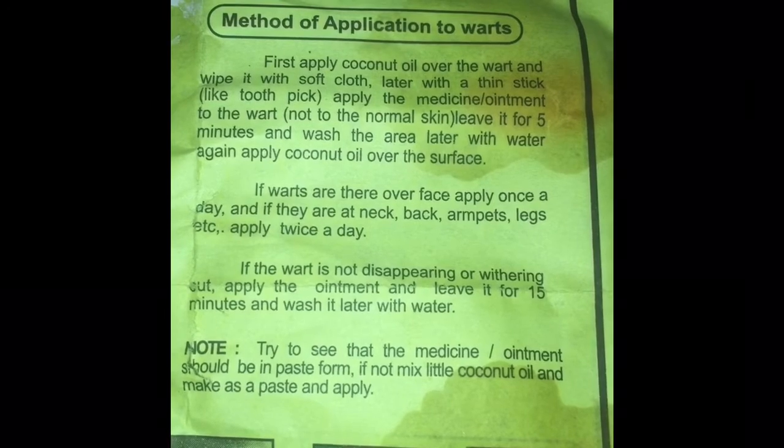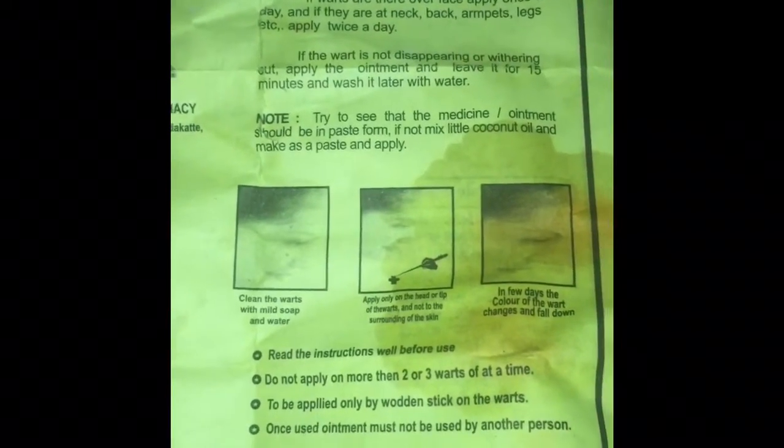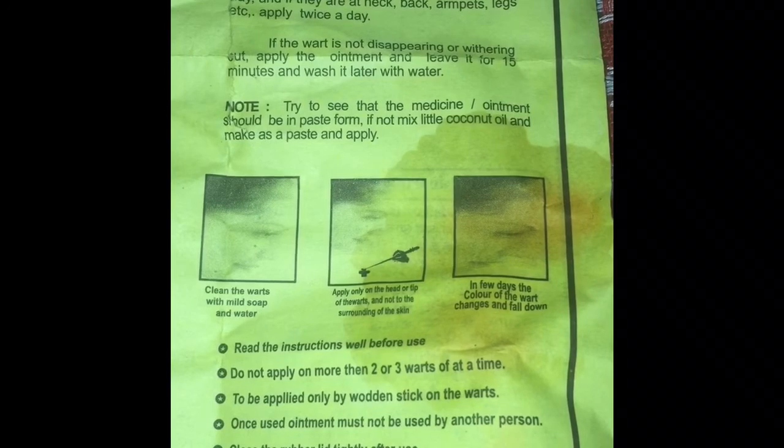If the wart is stubborn like mine, you leave the ointment on for 15 minutes before washing it off, then apply coconut oil. This product is for one person only — you cannot share it with the whole family. Also, if you have many warts on your face, just treat one or two at a time.